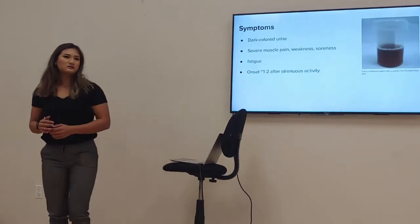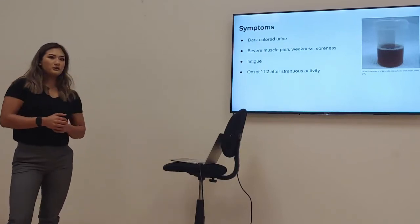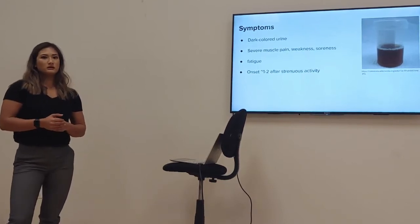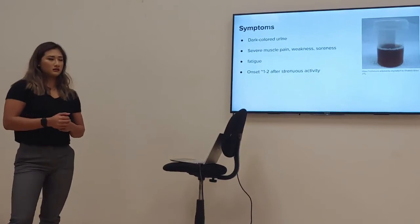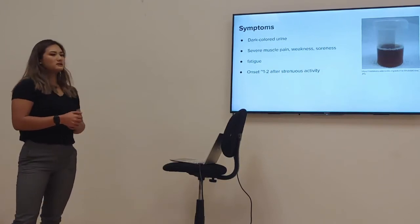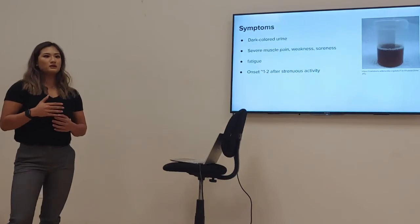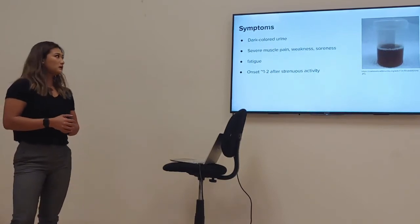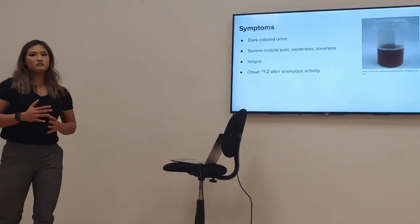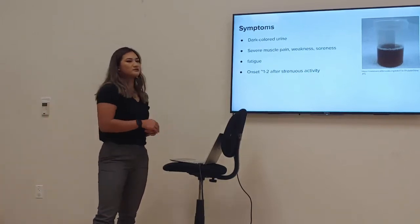Some symptoms to be aware of for EIR include dark-colored urine, coming from the seeping of myoglobin into the bloodstream, going through the kidneys, and causing discoloration of the urine. Severe muscle pain, weakness, and soreness are very common — particularly different from your typical delayed onset muscle soreness. Fatigue is another big symptom, and onset is usually one to two days after the strenuous activity or excessive exercise.